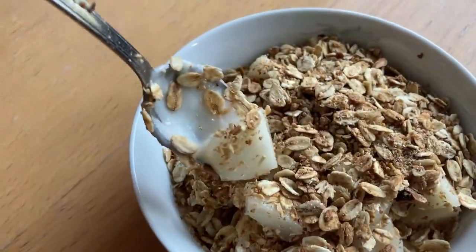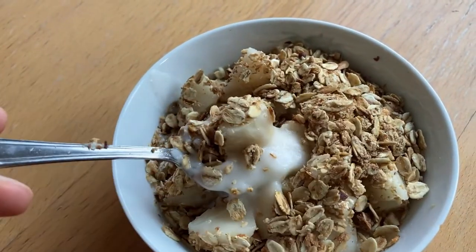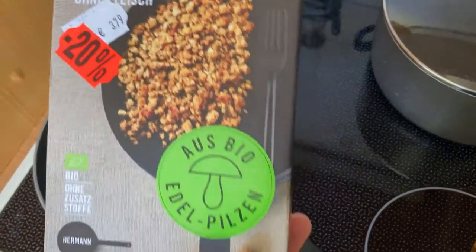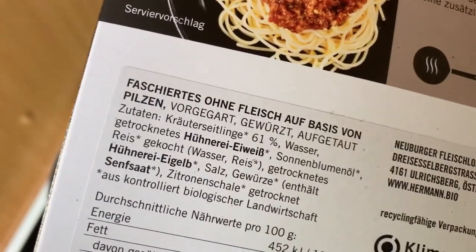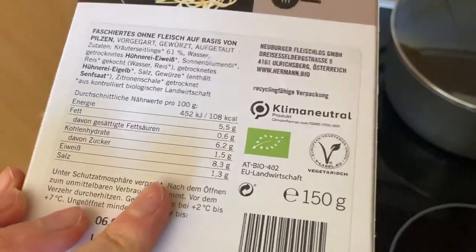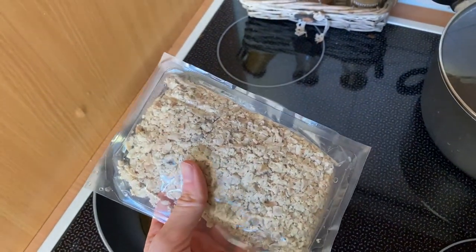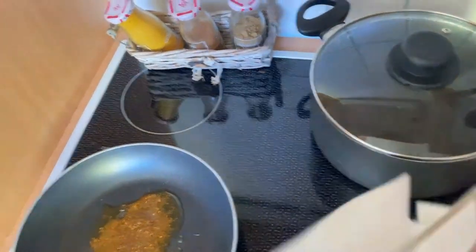For breakfast today I'm eating some of the pears I picked up from Hofer and one of the yogurts from Dens with my homemade granola. For lunch I'm making the vegan minced meat product. I realized it's actually not vegan even though it's made of mushrooms — my favorite mushrooms, the Kräuterseitlinge — as it also has eggs in it, but it says it's vegetarian. It came from the refrigerated section so I better eat it fast — today is the expiry date so it should be fine.